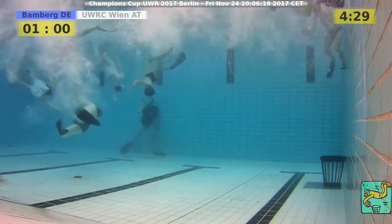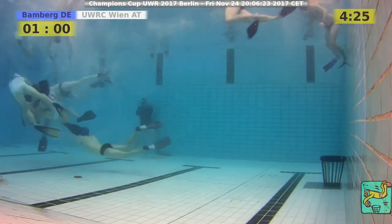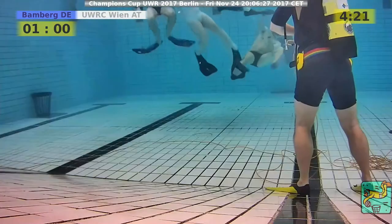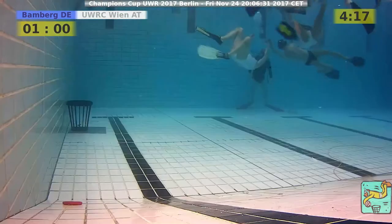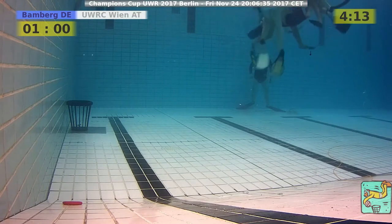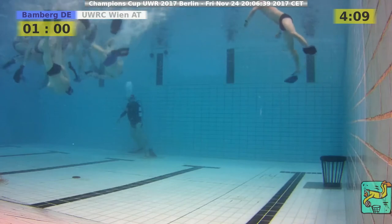1-0. So, 1-0 here in this game. Bamberg leads Austria after about five minutes. It's quite impressive what Austria does here, and not so impressive what Bamberg does here.